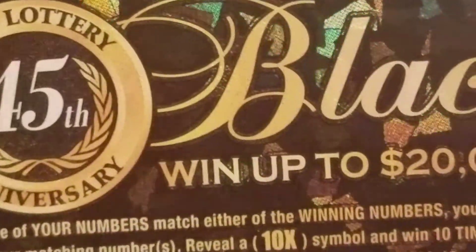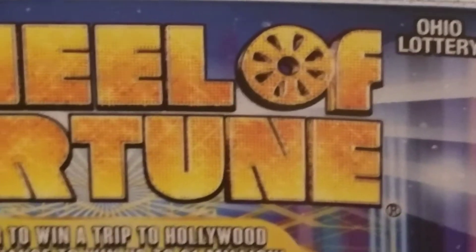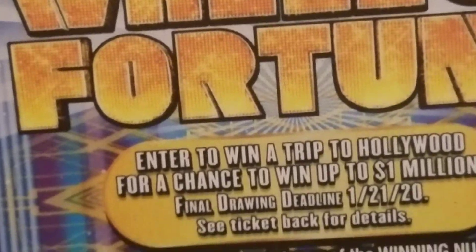The two dollar Ohio 45th Anniversary Black and the five dollar Wheel of Fortune both had wins today. Like, comment, subscribe, and I'll catch you guys later — have a good evening, good day, or good morning, whatever time it is when you see this.